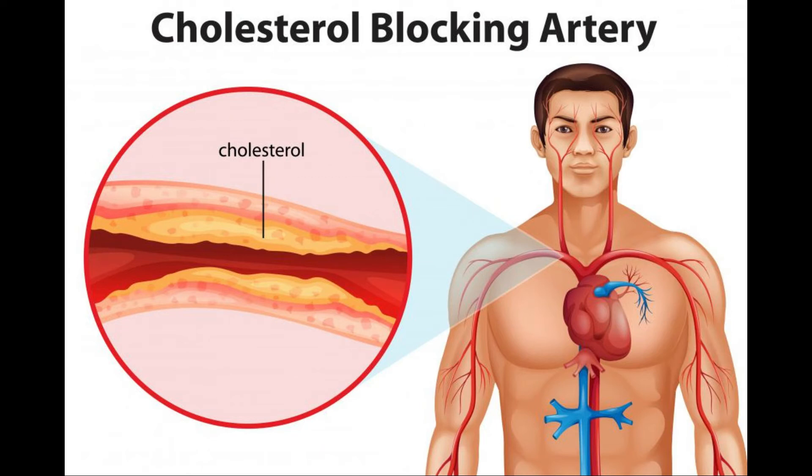Fenofibrate is a member of a class of drugs called antilipemic agents. These drugs increase the rate at which the body removes cholesterol from the blood. This is done selectively, and in fact Fenofibrate can not only reduce levels of harmful low-density lipoprotein, it also increases levels of beneficial high-density lipoprotein. In addition, this drug reduces blood triglyceride levels. This medication is safe for most people but can have toxic effects in people with liver or kidney disease.